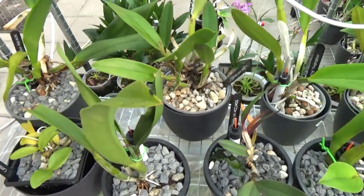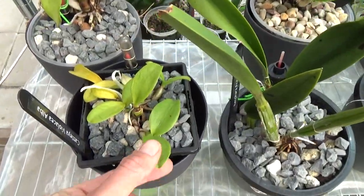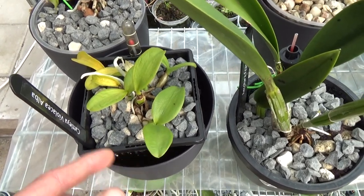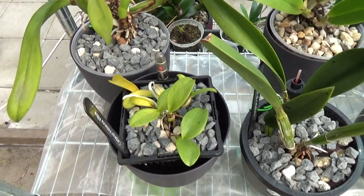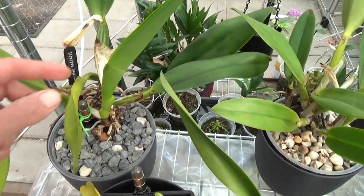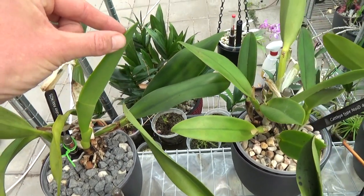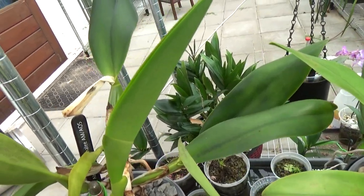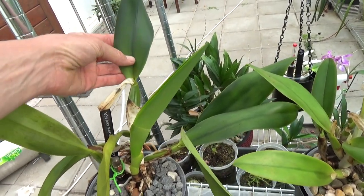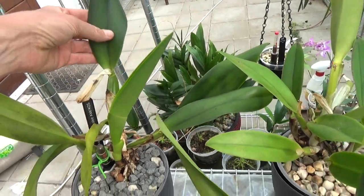Only this one is a sad one — this seedling wasn't doing so well, but I will try to save it. This one in the back is making a beautiful new growth as you can see, beautiful foliage there. It's a bit darker there but still it's greening up.